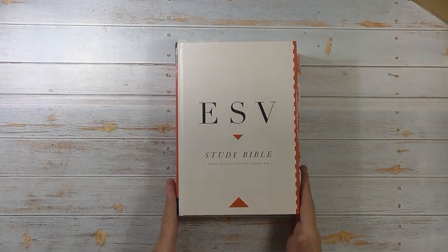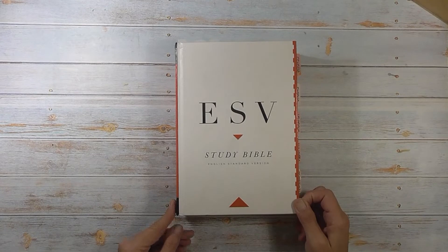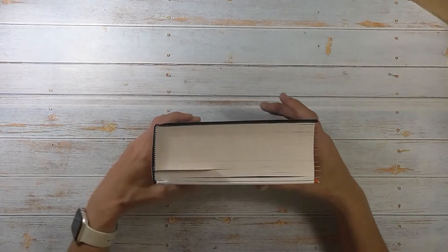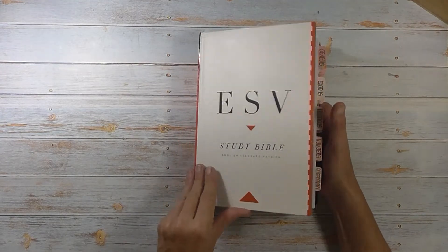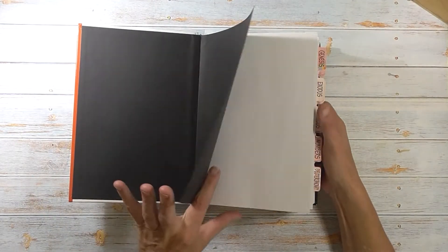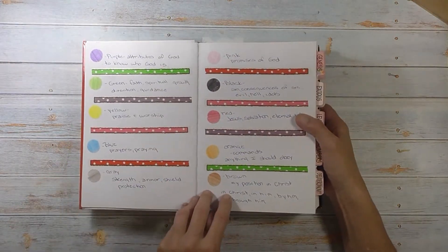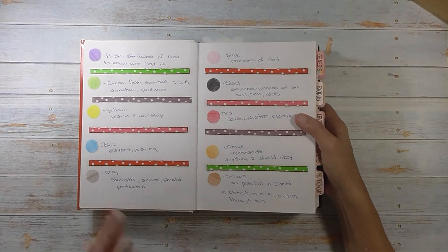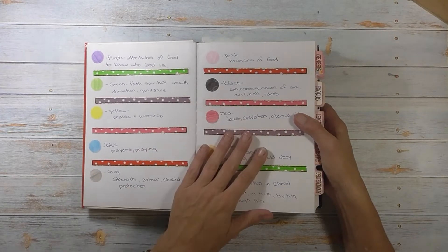The one I use for my everyday reading is the ESV, which is the English Standard Version. This is a study Bible and I do prefer my Bibles to be hardcover, so this one is. You can see it's a rather thick Bible but I do like how much information is in here. The first thing I did at the very beginning was I glued a few pages together and I have my color marking key here. I did a video on this probably close to 10 years ago — I will link it below. It is the same exact color key that I use then as I use now. It's only 10 colors and I do like having that in the very beginning.